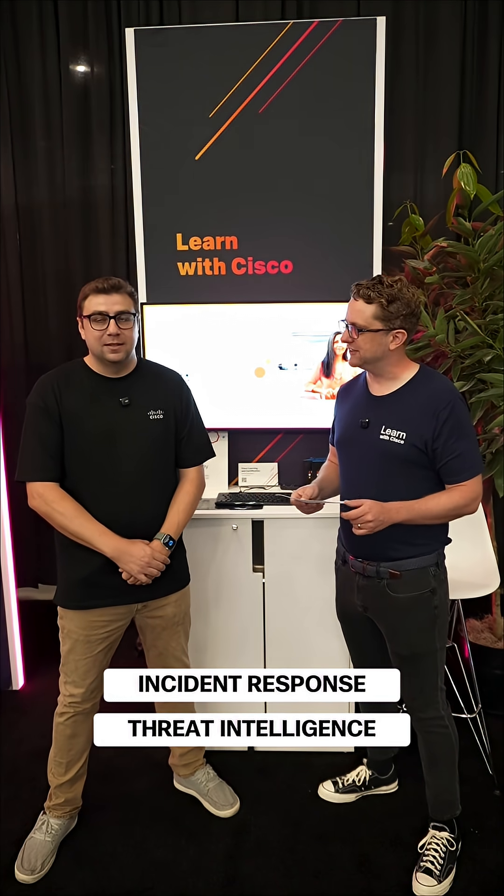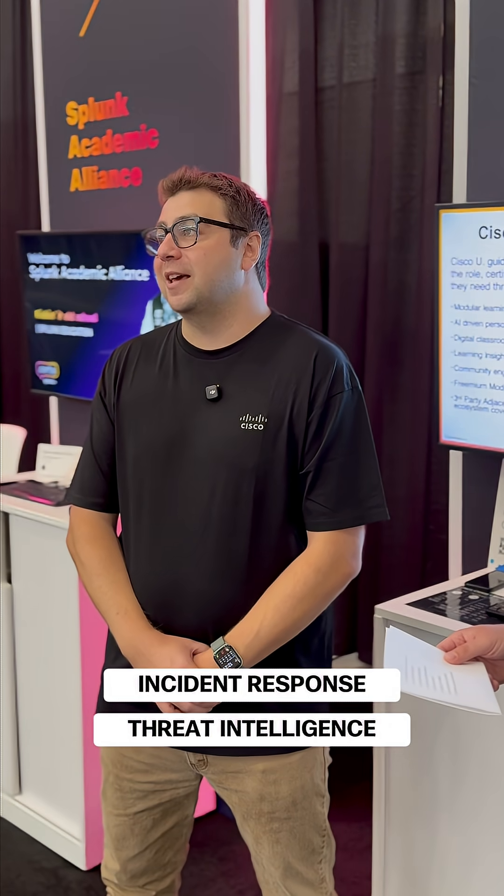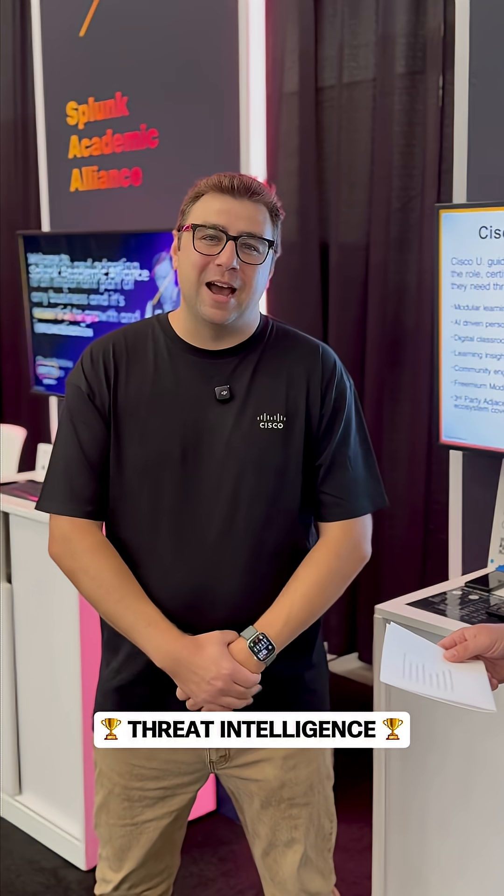Incident response or threat intelligence? I really enjoy threat intel. You got to have both, but I like threat intel because you can be a bit more proactive, in my opinion, with it.